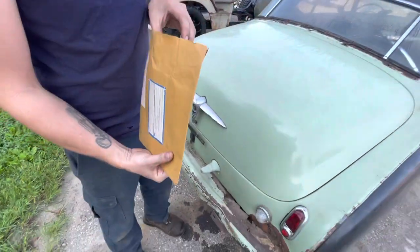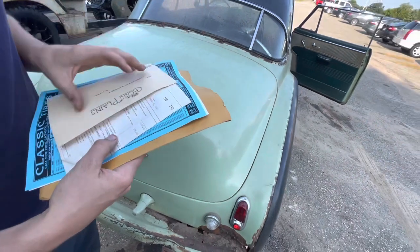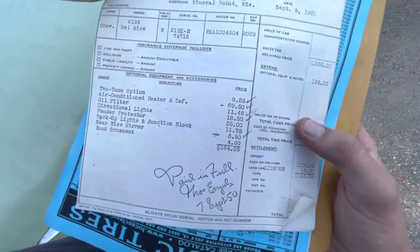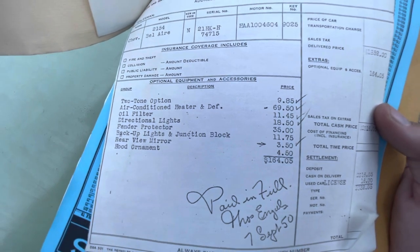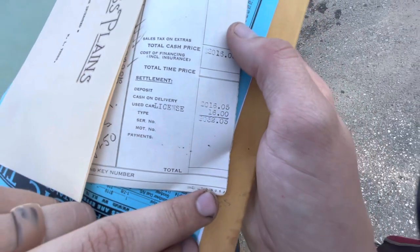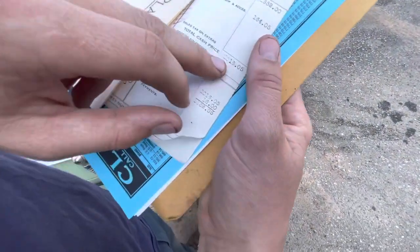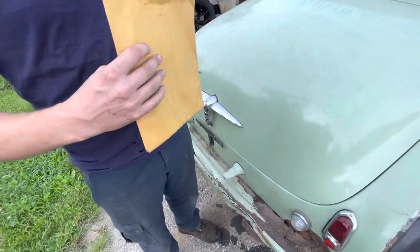Check this out - this is the original purchase paperwork. The hood ornament was four dollars fifty cents, rear view mirror three dollars fifty cents, and the AC, heater, and defrost was pretty expensive. It's got $164 in accessories with a purchase price of $2,000 - actually the original would have been $1,852 plus the other stuff. The cash price was $2,016 - sounds like the dealership out here where the cash price is better.